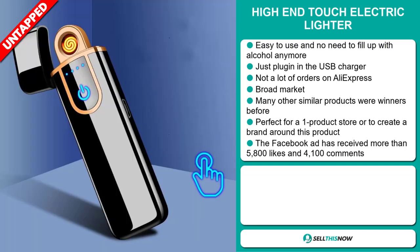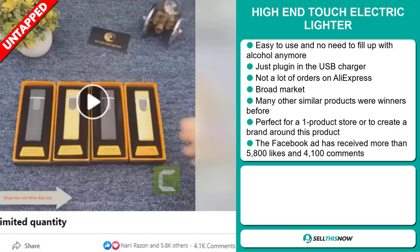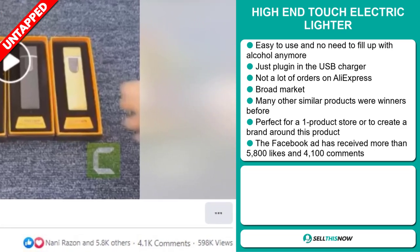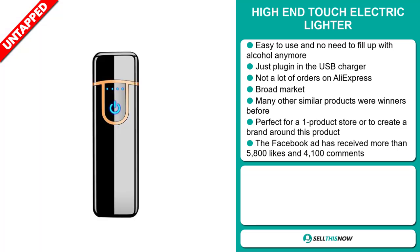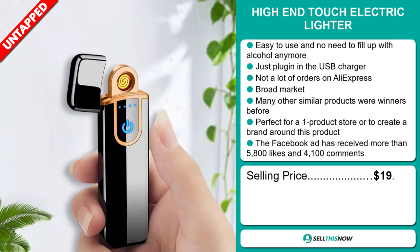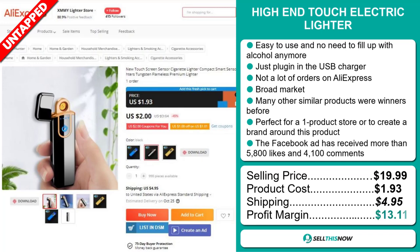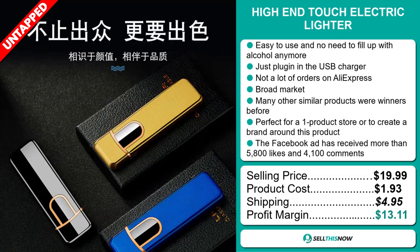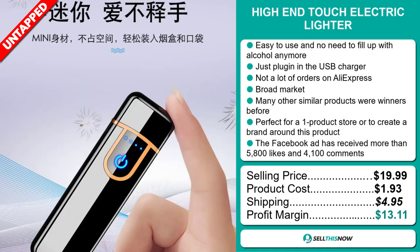It's perfect for a one product store or to create a brand around. The Facebook ad has received more than 5,800 likes and 4,100 comments. The selling price for the High End Touch Electric Lighter is just under $20. The product cost is only $1.93. Shipping will set you back $4.95, so you're looking at a good profit margin of $13.11.